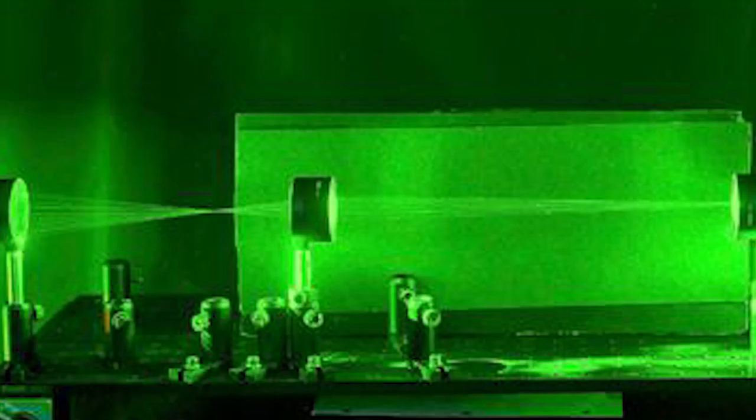John Howard, a physicist at the University of Rochester, has invented an invisibility device. It's called the Rochester Cloak, and the whole thing costs only about 150 dollars.